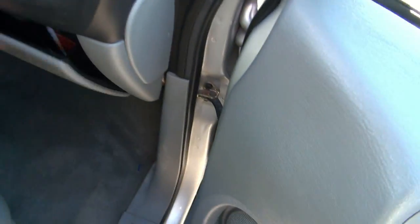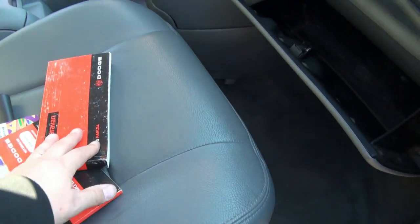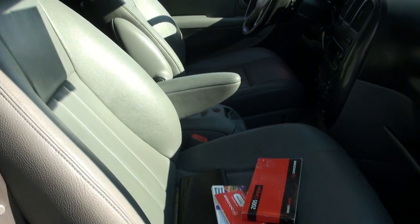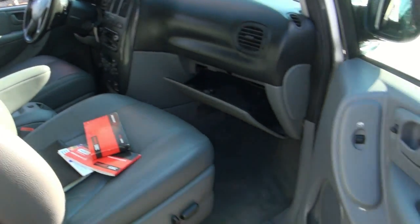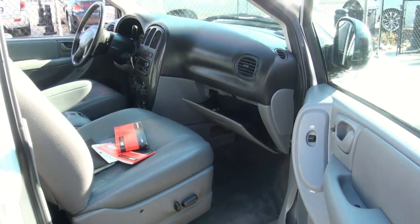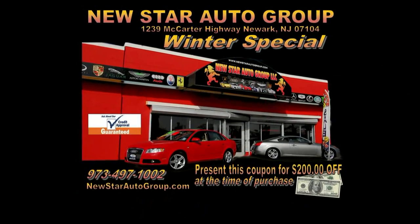There's a power seat for the passenger as well, and it does have all the booklets. If you need more info, please come on down — we do have a couple of other Caravans in stock. This one has the 3.8-liter V6 engine. Check our website at newstarautogroup.com for the latest inventory.